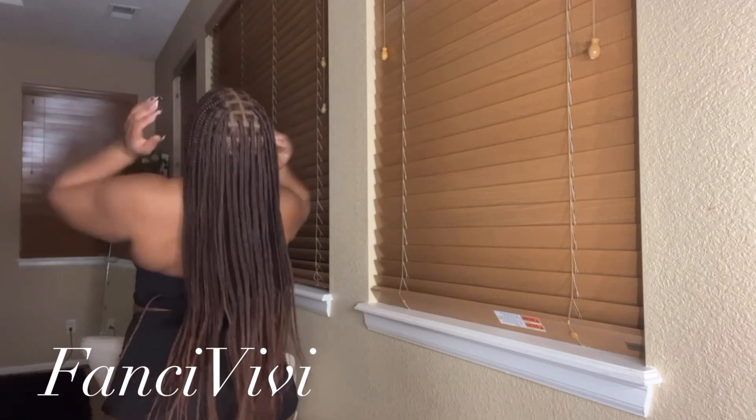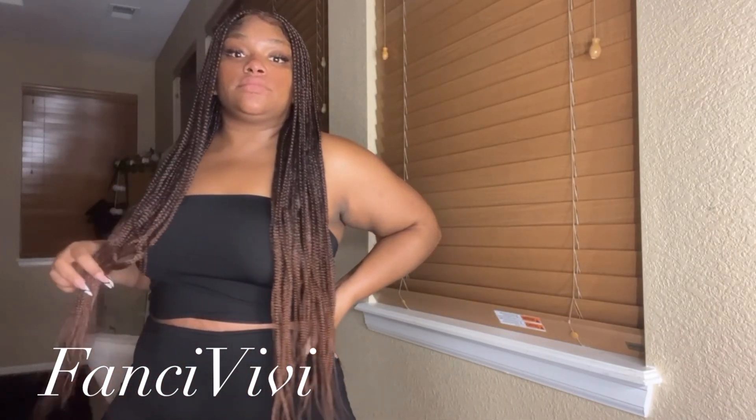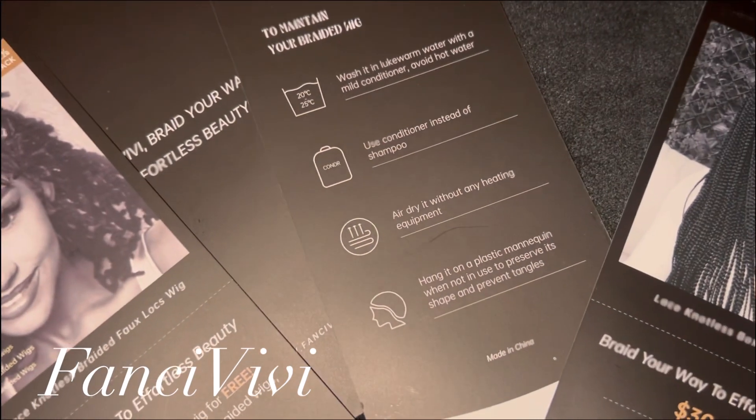Now this is something that you would normally have to sit in a chair for 8 to 10 hours for. And if you're like me, you don't have the time, the patience, or the scalp to do that. I'm too tender-headed to sit and get my hair braided, and it's too time-consuming — plus it's expensive, girls.